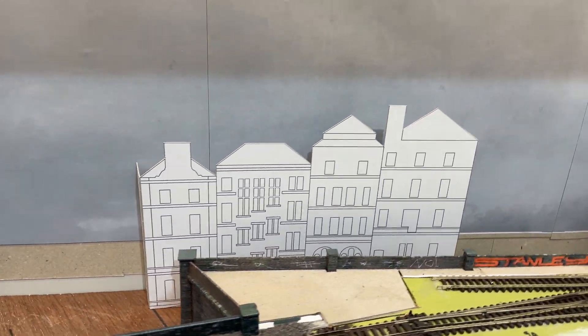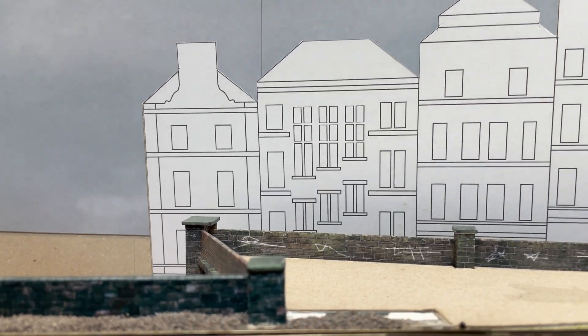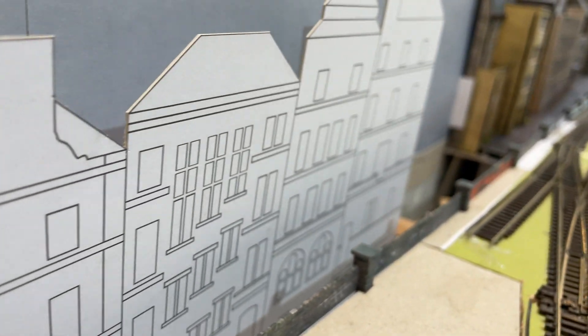It will be a challenging build — there's lots of detail and lots of interest. There are going to be many layers of relief and many windows to cut. The bottom of Market Street down by the lifted bridge abutment will look especially brilliant once the building is in place.